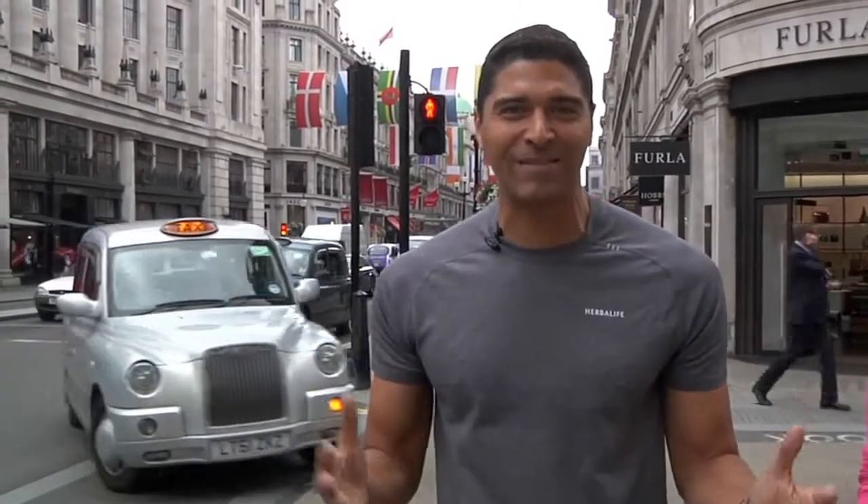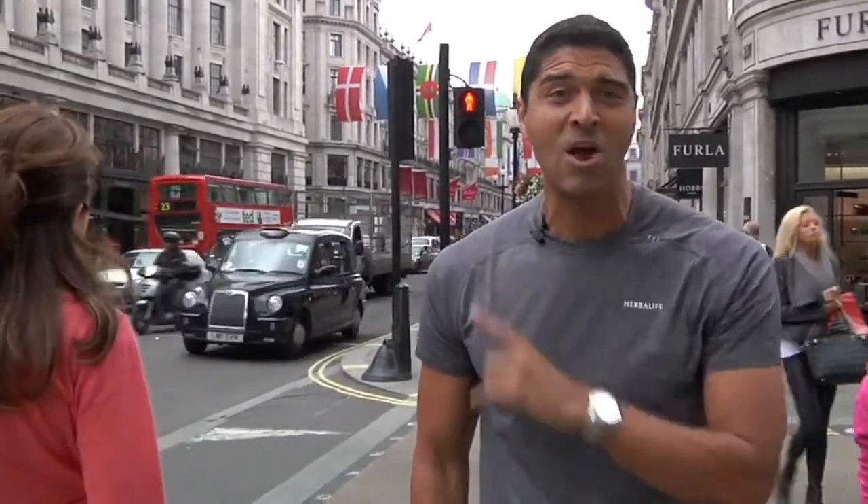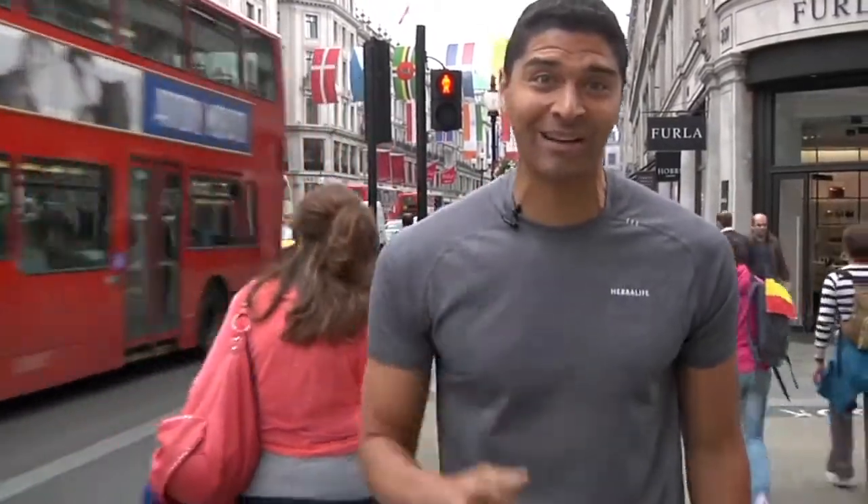Hey everybody, it's Luigi Groton here in central London. You can see it's early in the morning, bustling with activity — people in the taxis, taking the buses. You can see all the flags everywhere. I'm excited because we're here visiting the Herbalife Athletes Lounge. It's right down the street here in London. I'm going to show you. Come take a look. Check it out. Let's go.